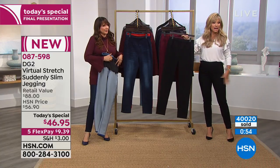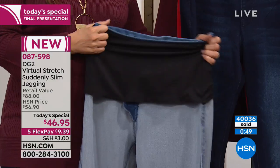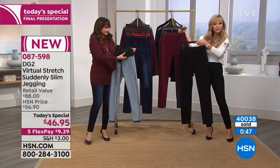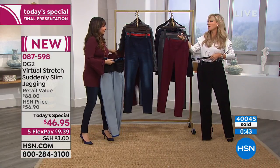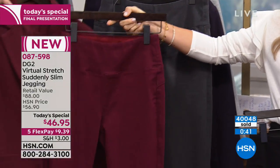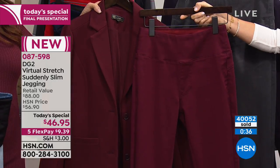I'm definitely getting the black in the regular. I could go with the petite for more of a capri look. Here's the beautiful burgundy, the wine jegging and that wine Ponte blazer — we're going to be talking about that blazer coming up. Look at the gray — I love that she did the whiskering, just like you'd find in a department store for $200.